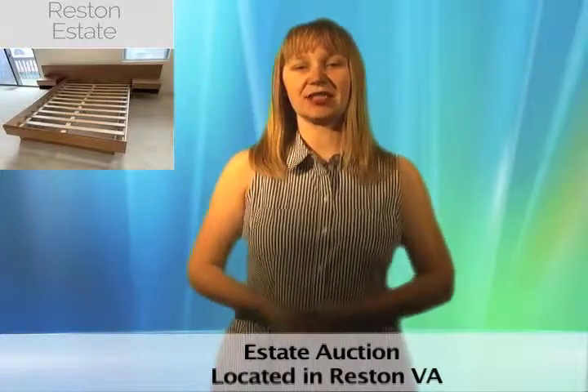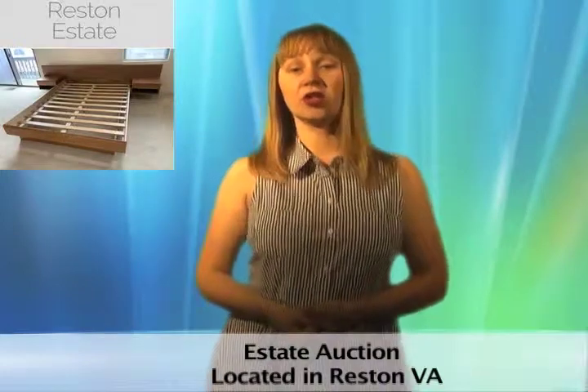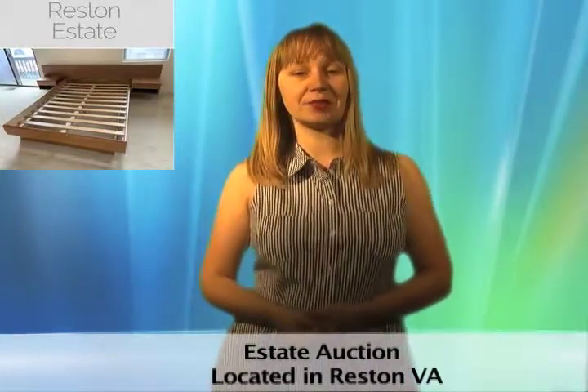This online estate auction in Reston, Virginia features estate, Danish and antique furniture, sterling silver, crystal, china, and other collectibles, plus electronics, household goods, and more.